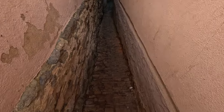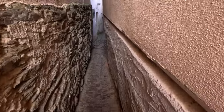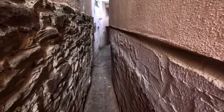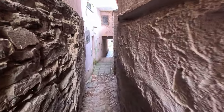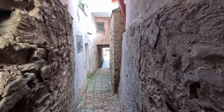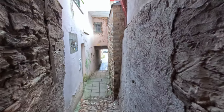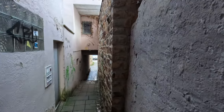Going down this little alleyway here — hopefully I fit, it's kind of narrow. Well, I think my shoulders are gonna rub for sure down here. I didn't spend too much time at the gym — my deltoids are too massive, I'm too broad. Oh, so I made it through!